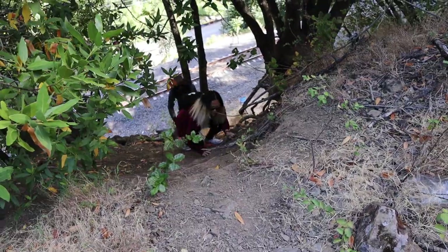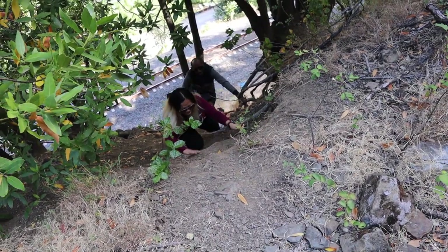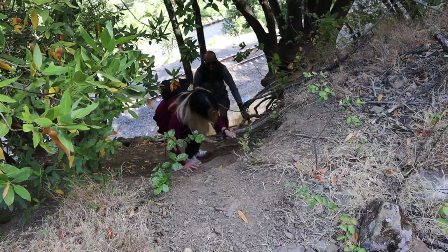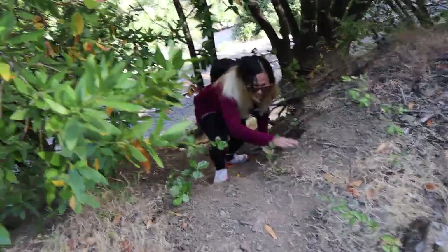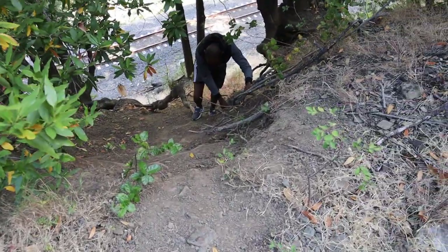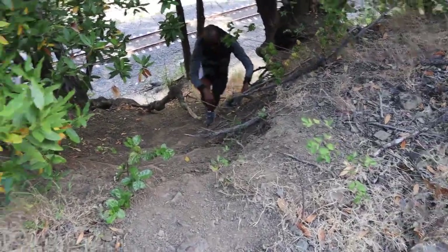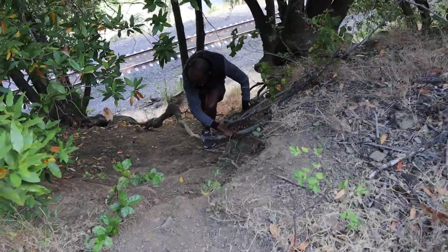Come on, Karen. Test the branches first. There's poison oak up here, just FYI. Right there. Right there. My shoulder just bumped one at first.